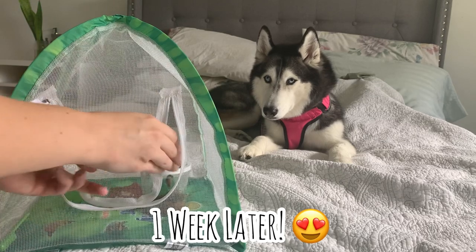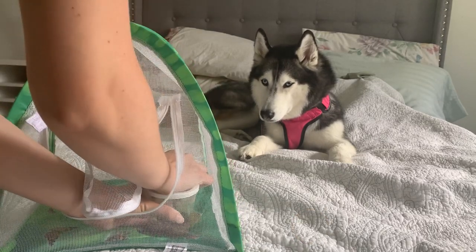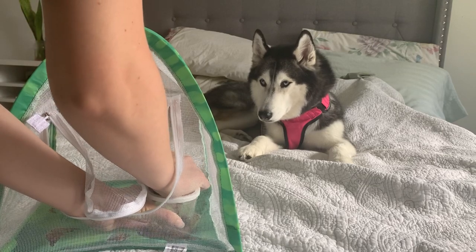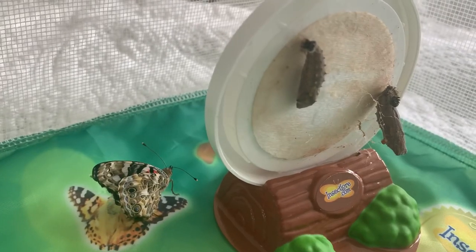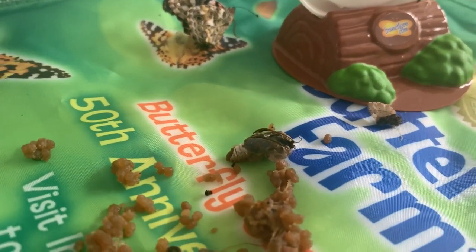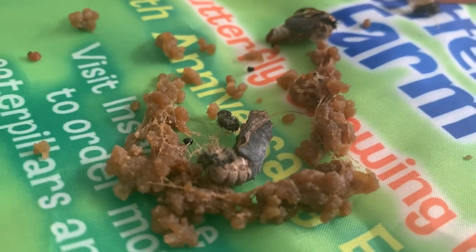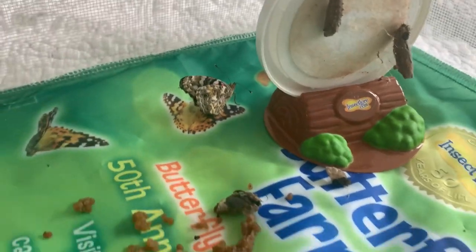One of our butterflies just hatched. I need to move the rest of the cocoons to the plate here. I'm going to carefully peel this off. These guys are still about to hatch, and this one just hatched — it's so beautiful, but I think it's still learning how to fly. One of them fell and I really hope it survives. Here's another one that did fall down. I really hope they survive. But these were the only ones that stayed on, so we'll see how they hatch.